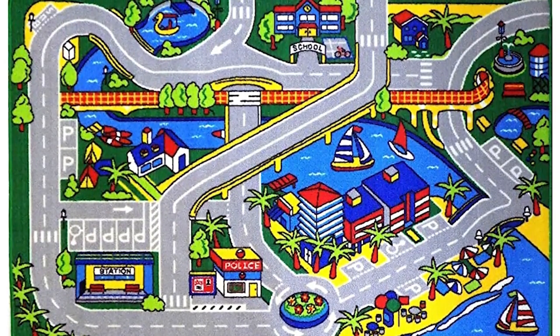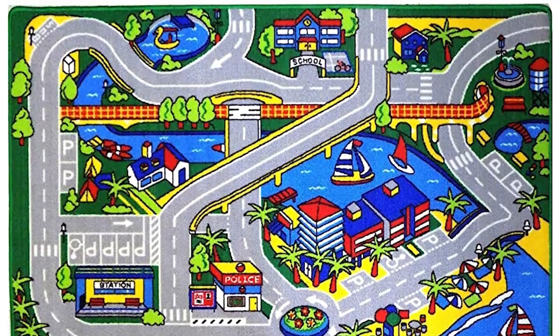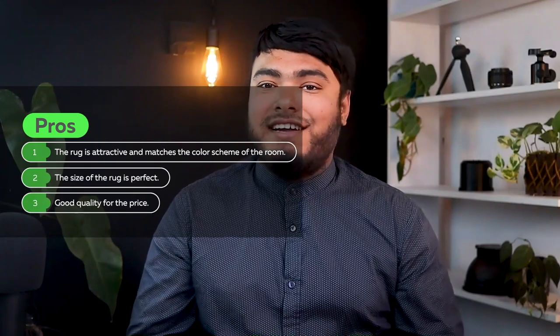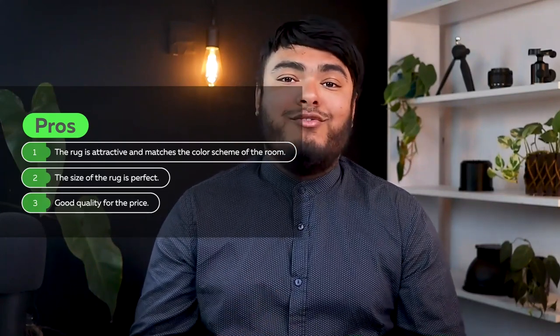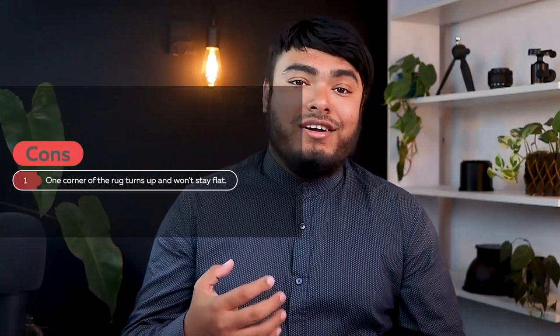Overall, this is a high quality and durable rug, perfect for protecting your baby while providing a happy playtime. Pros: the rug is attractive and matches the color scheme of the room, the size of the rug is perfect, good quality for the price. Cons: the corners of the rug turn up and won't stay flat.